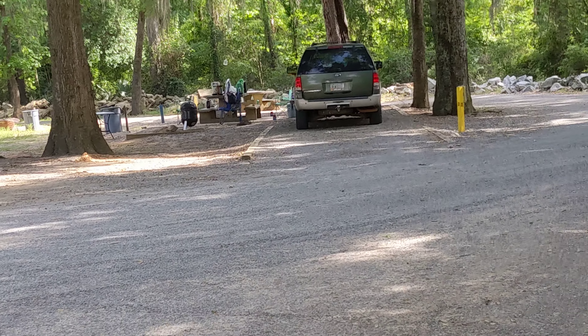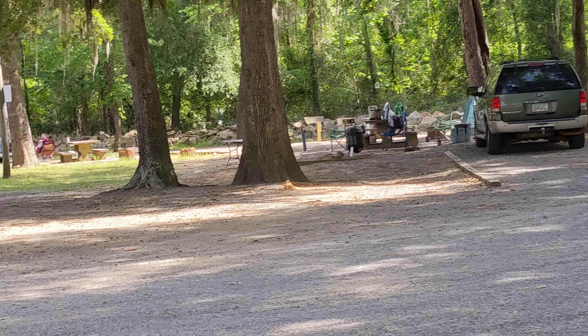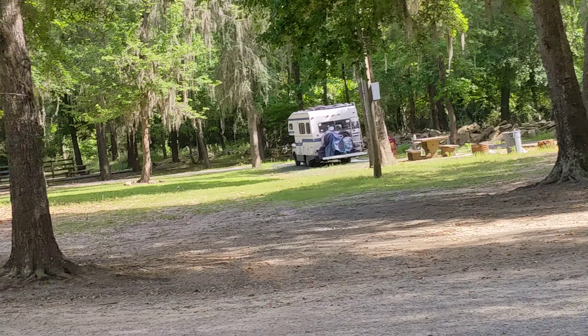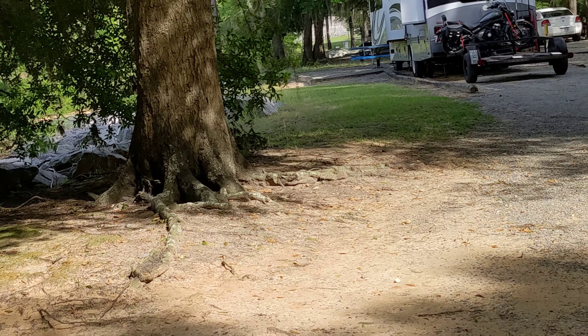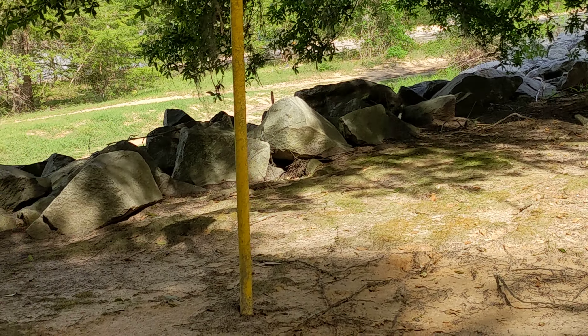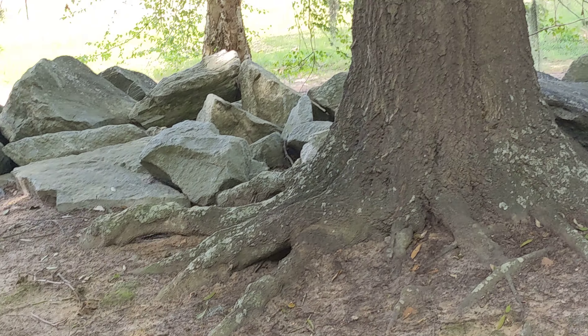I did break my tripod, so hopefully I don't make this too shaky. Hopefully you can hear me okay. That's some new campers that just pulled in today. A lot of rocks here.